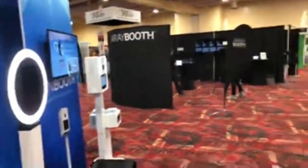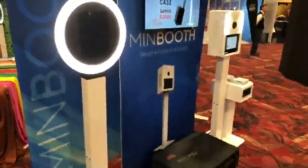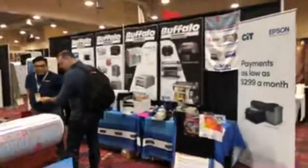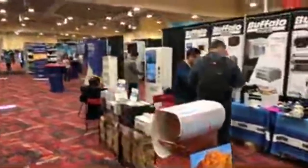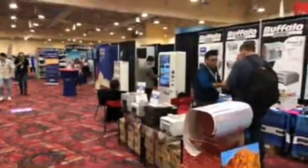Booth Active — we talked about that — here are a couple of their devices at BoothActive dot com. The Array Booth is next to them. Then we've got Buffalo Imaging right here with printers and a lot of different supplies for those printers, plus a kiosk photo booth they're showing.